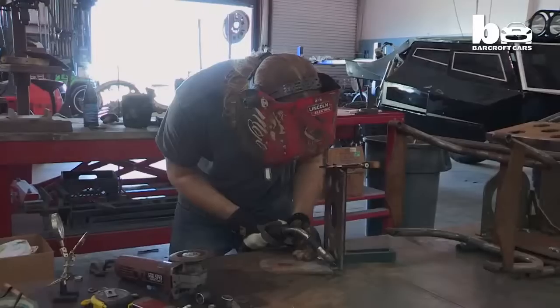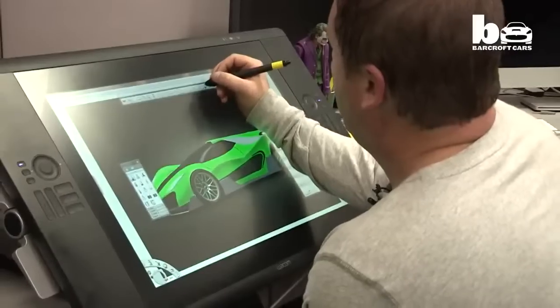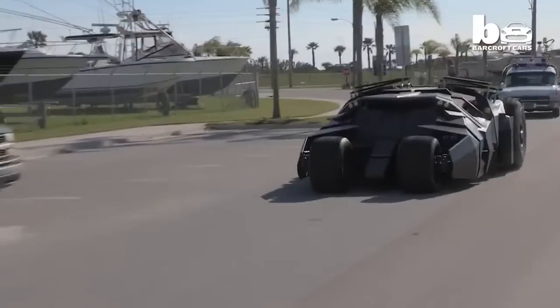When someone says it can't be built, we've got to build it. At Parker Brothers Concepts in Florida, the only restriction is imagination. The first rule at Parker Brothers is if we're going to build it, it is going to be a drivable vehicle.